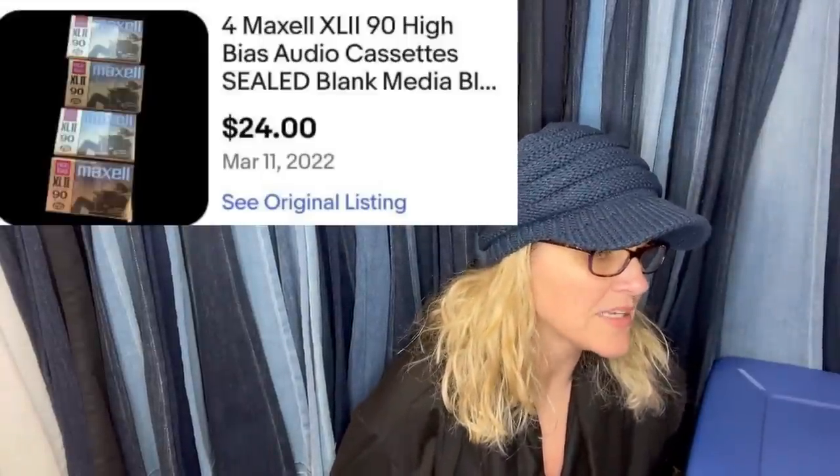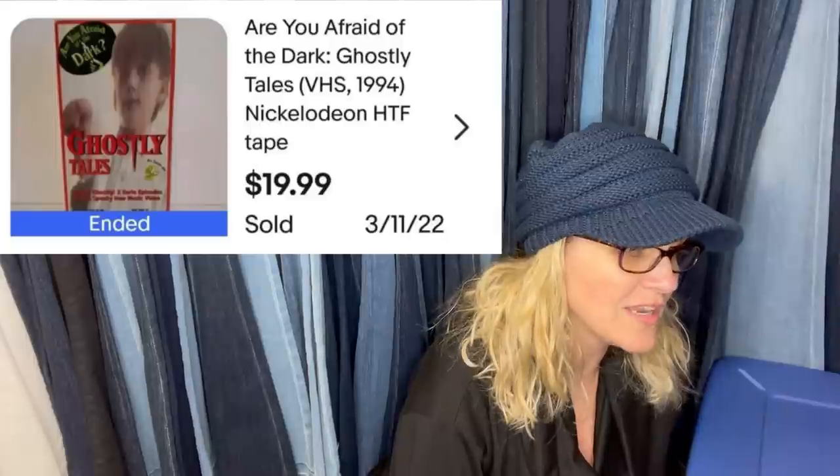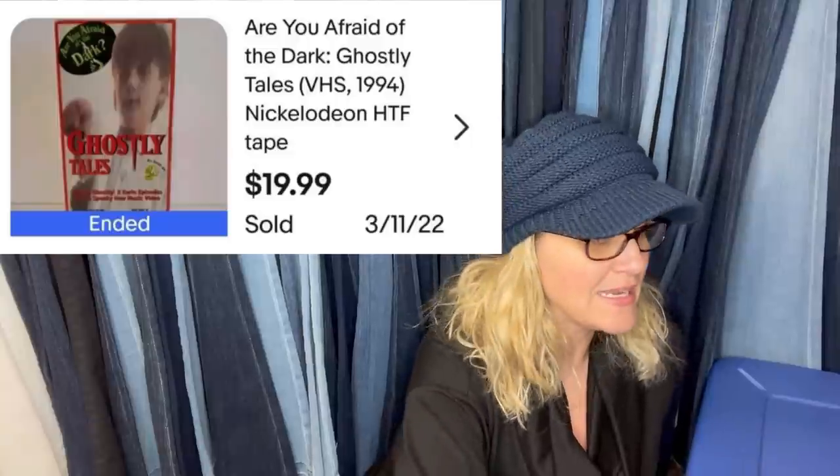Paid 49 cents for this at the Goodwill and it sold the very next day for the full asking price. It's the 'Are You Afraid of the Dark: Ghostly Tales' VHS from 1994, and it sold for $19.99.